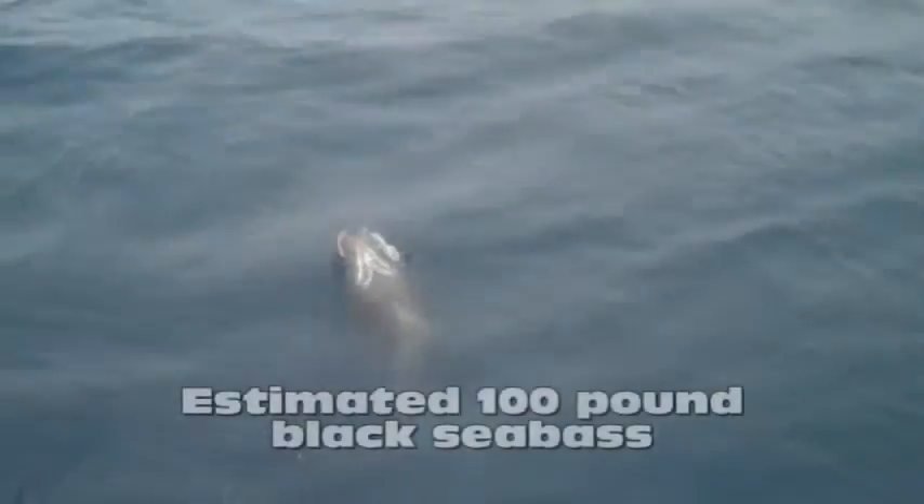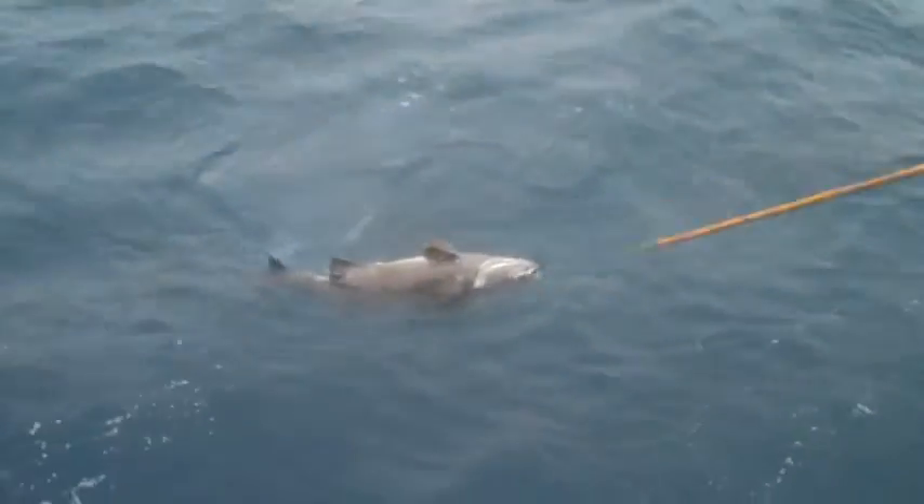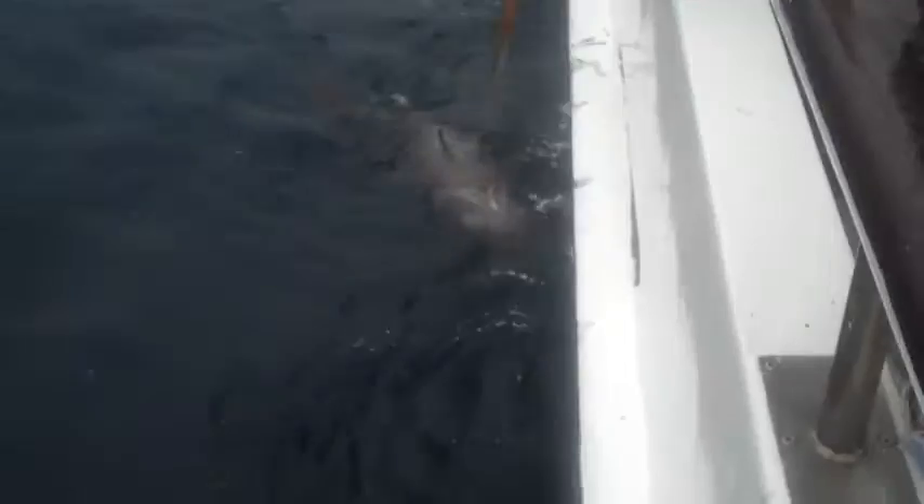Then from the depths emerged an estimated 100-pound black sea bass. Federally protected, this magnificent creature had to be released. But it gave Steve a great battle and he's got the video to show his kids.